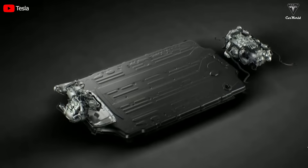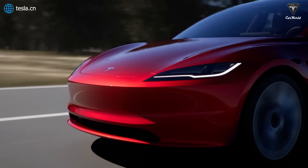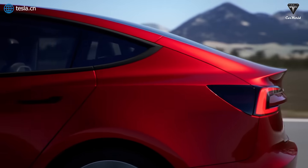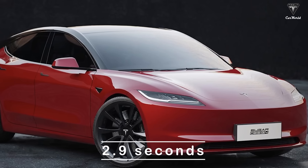Tesla is said to introduce a new type of motor that will potentially revolutionize the game for the 2024 Model 3 Performance, setting new records in the Highland project. This motor enables the high-performance sedan to accelerate from 0 to 60 mph in just about 2.9 seconds.